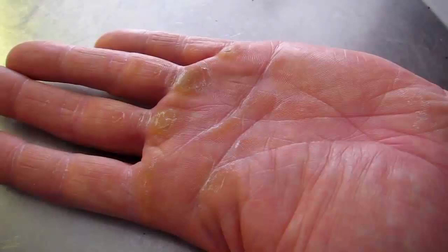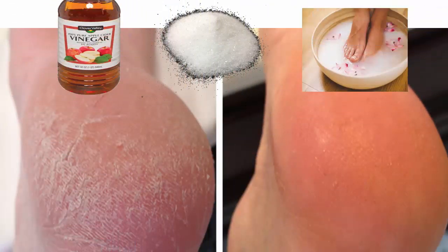Use aspirin to soften your calluses. Crush 5 or 6 tablets of aspirin and mix them with half a teaspoon of lemon juice and water. Apply the resulting paste to the affected area, then wrap it with a warm towel and cover it with a plastic bag. Leave it for about 10 minutes and then remove the coverings. Scrape off the calluses with a pumice stone. Again, if you're diabetic, don't try this treatment.